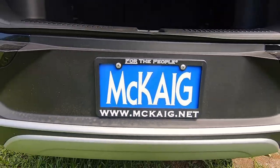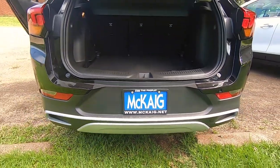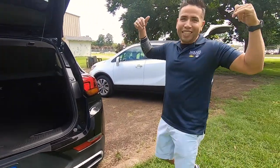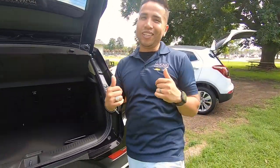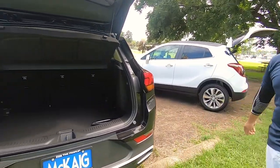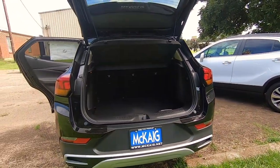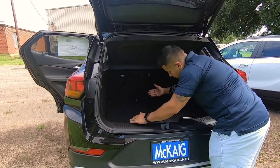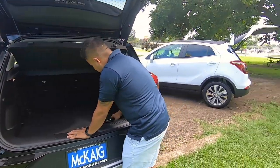Hello everybody, this is Dennis Smith with McCaig Chevrolet here in Gladewater, Texas, your East Texas dealer for the people. Today we're going to go over the cargo area behind the second row on the new Encore GX and the regular Encore.